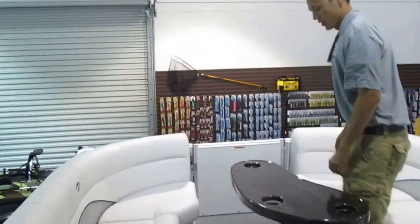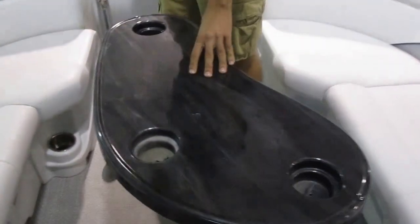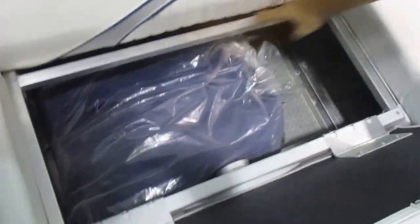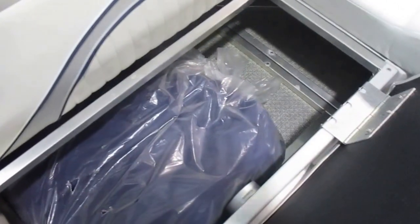Here in the front, I'm going to show you what it has to offer. You've got the full table here, which is removable. Storage underneath every single seat. And with Tahoe, instead of using those old plastic tubs that hold a lot of moisture and cause a lot of mold underneath the seats, they use this aluminum sheathing which all comes with a lifetime warranty underneath there.